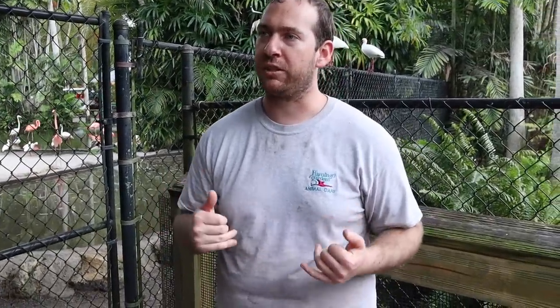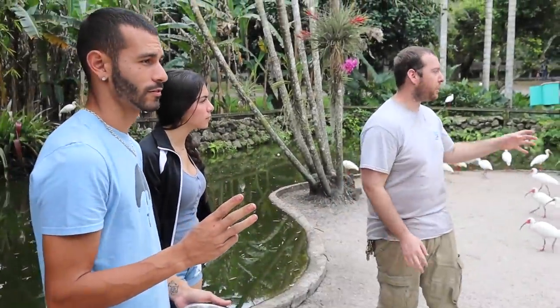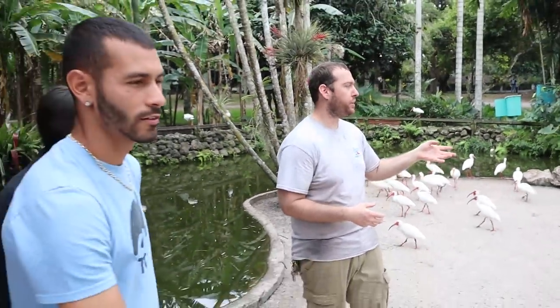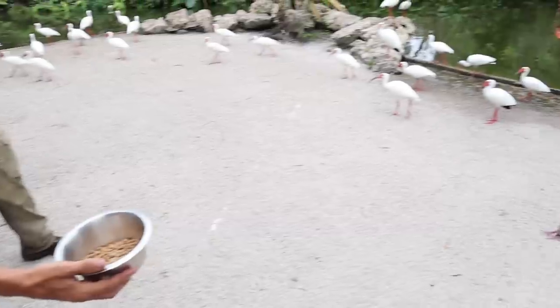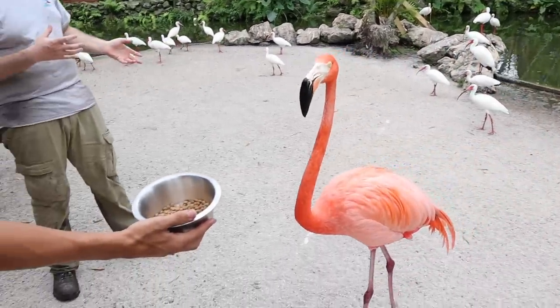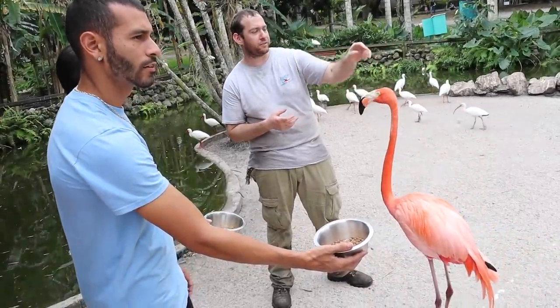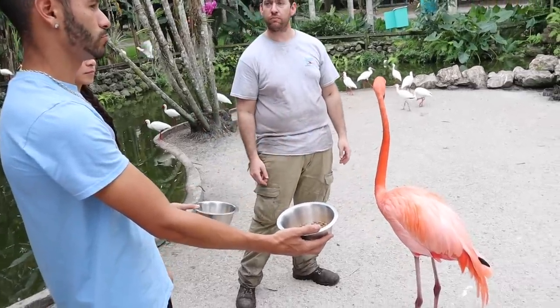Do not walk backwards on the exhibit because the flamingos have weak legs — if you step on one, they can break it, and if you break it, we have to put it down unfortunately. We have three different species: our American Caribbeans, which are the coral orange colored ones; our greater flamingos, which are native to South Africa and are almost white in color with pink legs and beaks; and then we have the Chilean, who is hiding right now.